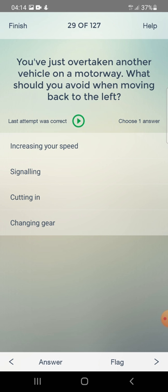You have just overtaken another vehicle on a motorway. What should you avoid when moving back to the left? Increase your speed, signalling, cutting in, or changing gear? The answer is: cutting in.